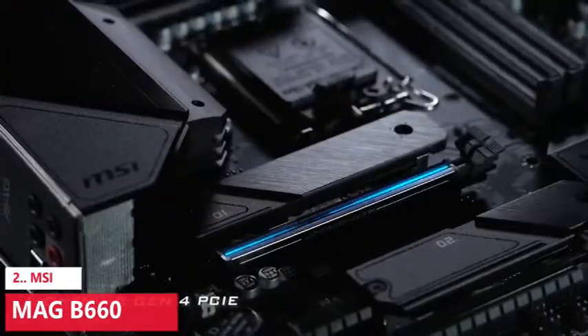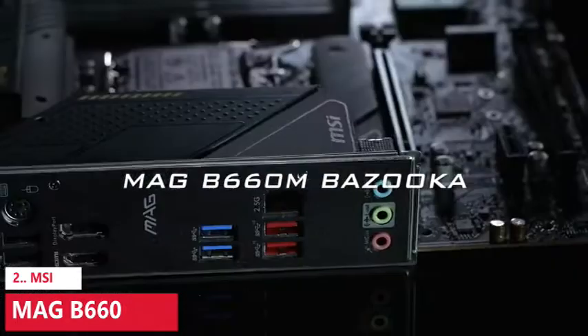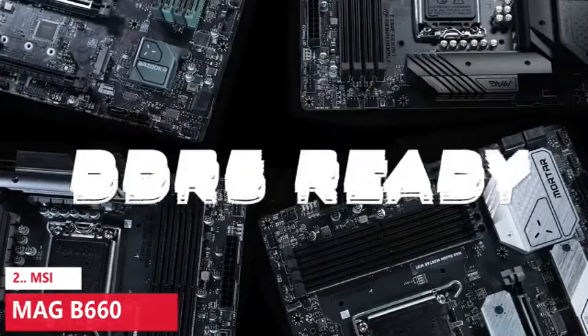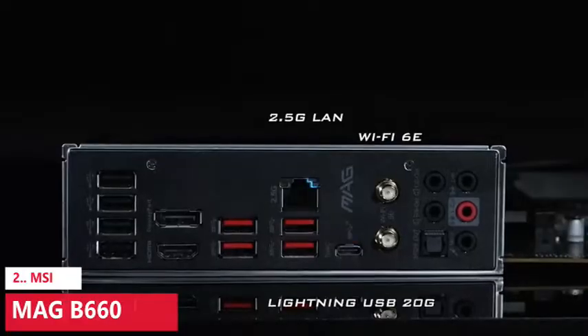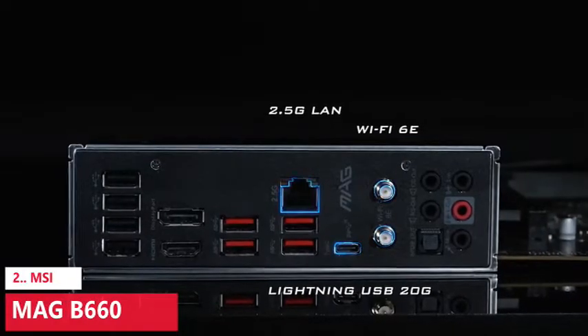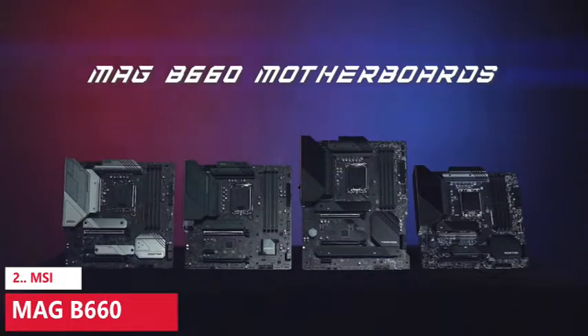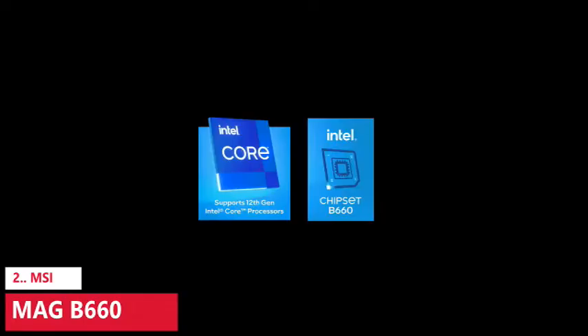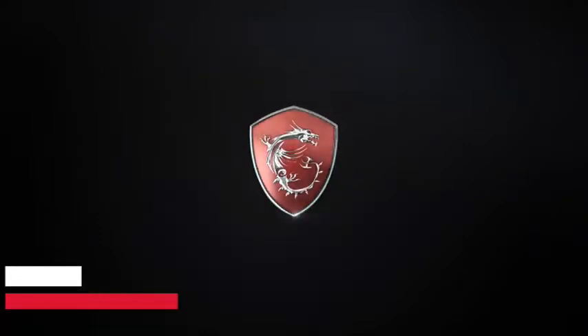Simple economics may have played a part, of course. There are still cheap and basic B660 boards you wouldn't dream of pairing with an Intel Core i9-12900K, but given the steep cost of high-end Z690 boards, a gap has opened up in the lower mid-range, now taken up by premium B660 boards and low-cost Z690 boards.